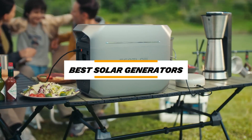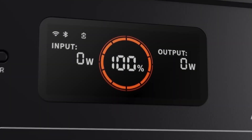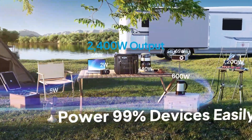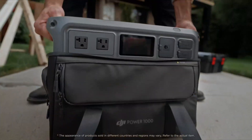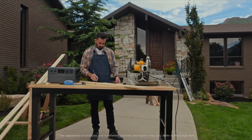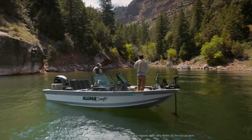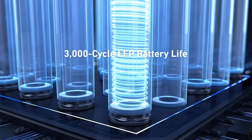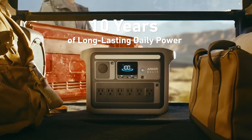Welcome to our roundup of the best solar generators for this year. Whether you're preparing for outdoor adventures, emergency power backups, or a sustainable energy source for your home, we've hand-picked top models known for their efficient energy storage, durability, and portability. We'll dive into each generator's key specifications, from battery capacity and charging speed to inverter output and solar compatibility. Be sure to check the description box below for the latest deals. Let's jump in and find the perfect solar generator for your needs.